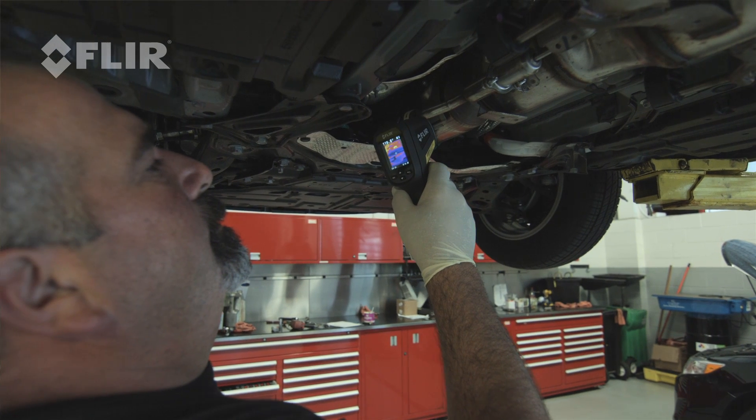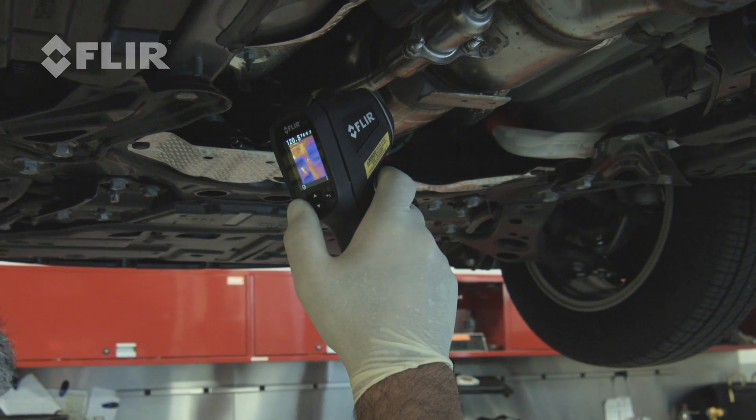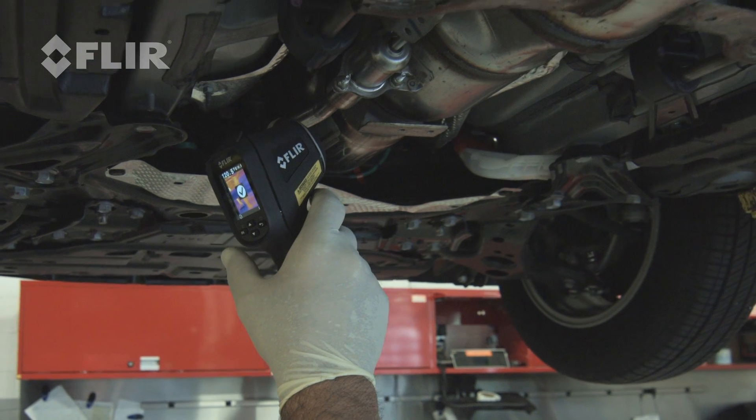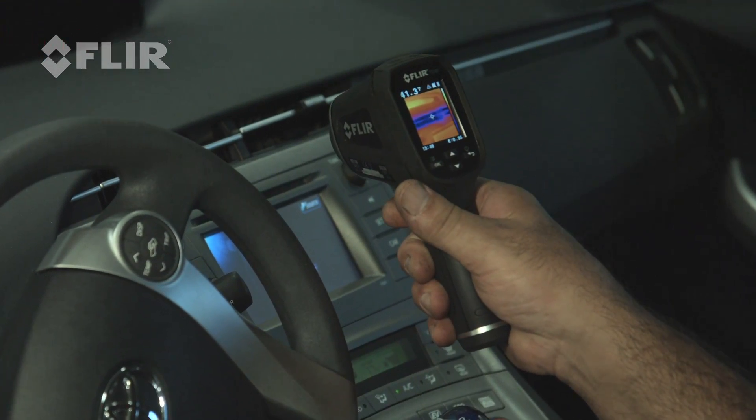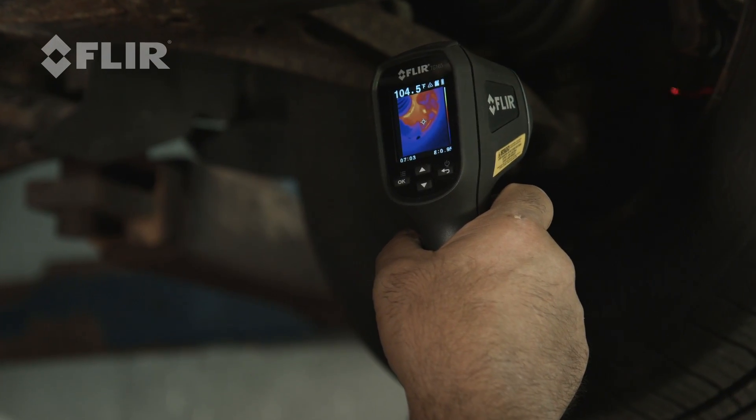The FLIR TG-165 is a nice piece of equipment to help diagnose exhausts and cooling systems and heating and air conditioning systems. Being able to see the image — where the hot spot is or the cold — it helps versus the traditional spot gun.